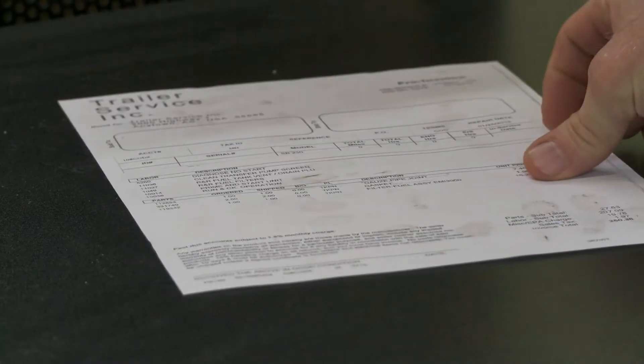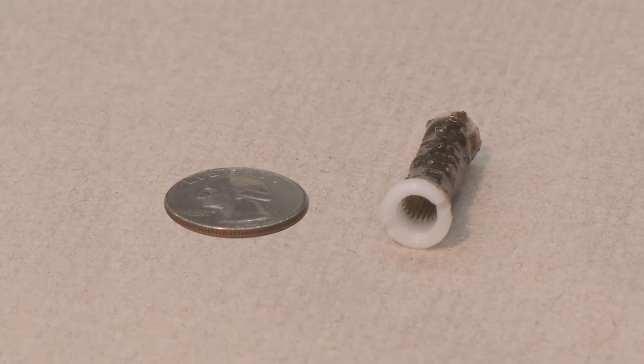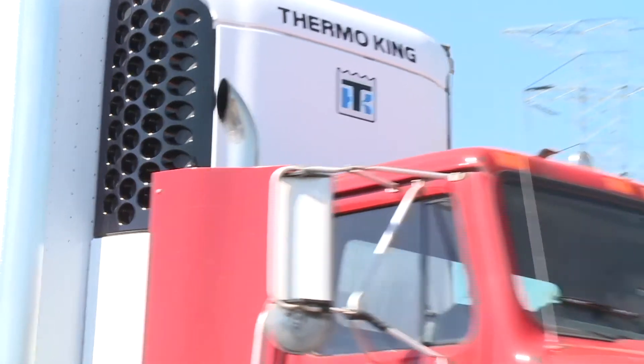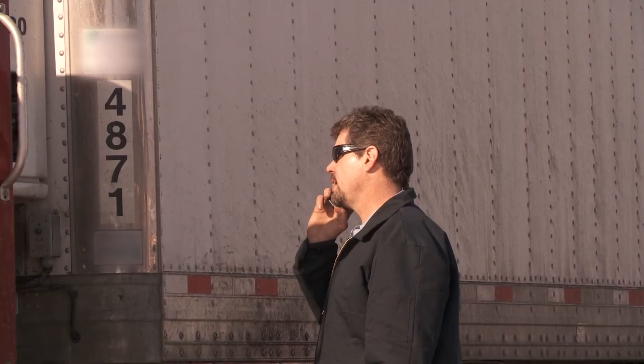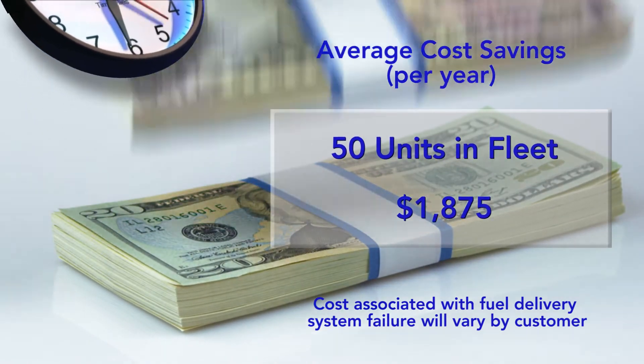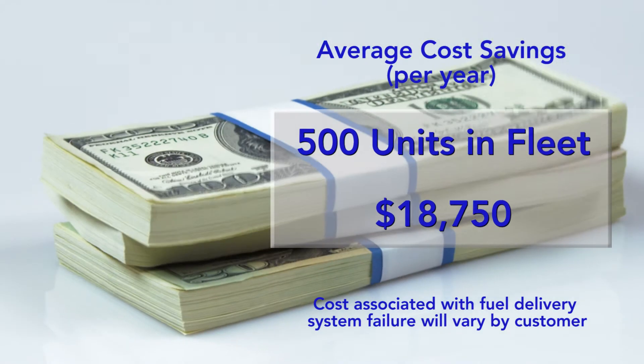A typical bill could run you $250 in expenses from an unscheduled unit shutdown due to a clogged inlet screen — not to mention jeopardizing the integrity of your load, and of course, downtime. With an average downtime of 2 hours each time, your fleet could see thousands to tens of thousands of dollars in lost revenue.